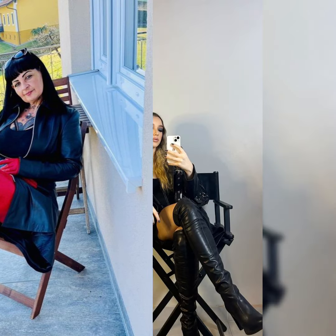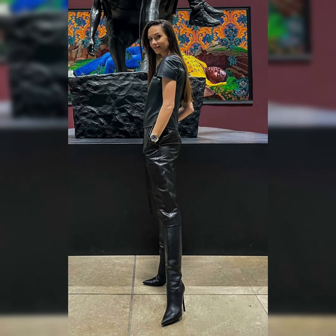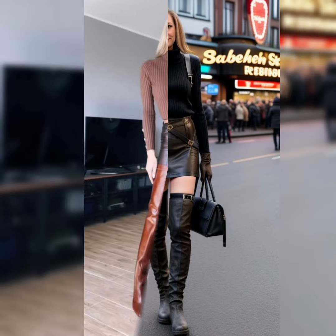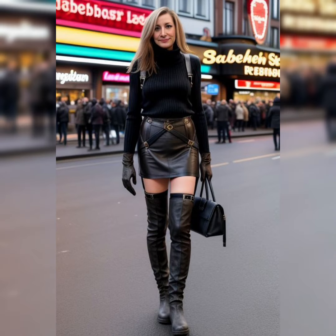Dear viewers, if you are interested in any of the above collections and you want to buy them, I will tell you the best websites from where you can buy all of these outfits online in an easy way.